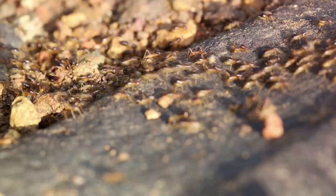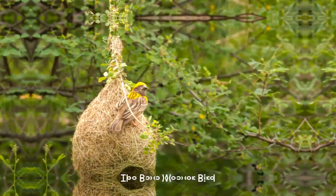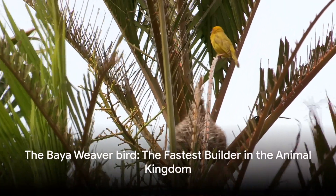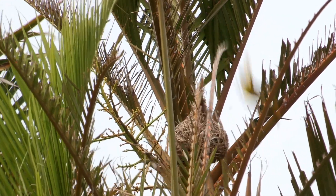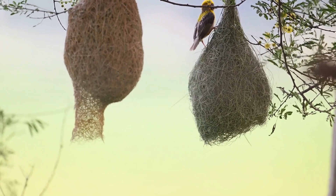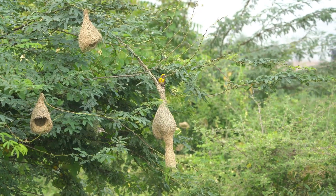The termite is a speedy builder, but one animal outpaces them all. And the fastest builder in the animal kingdom is the baya weaver bird. This small, unassuming creature holds the title for the most rapid and meticulous builder on the planet. A native of South and Southeast Asia, the baya weaver bird's architectural prowess is not just a survival skill, but also a testament to its romantic endeavors.